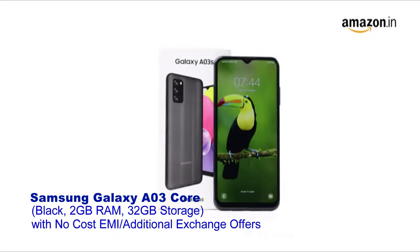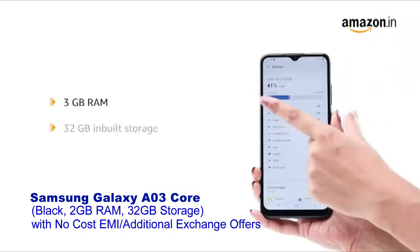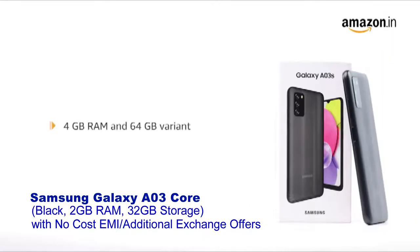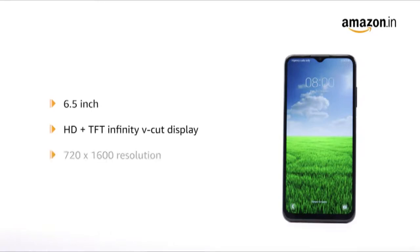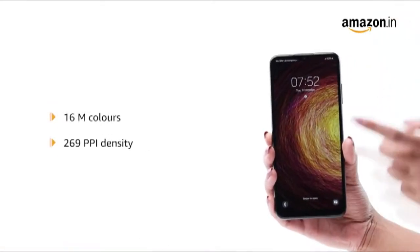This model is also available in blue and white color variants. It has 3GB RAM and 32GB inbuilt storage expandable up to 1TB. A 4GB RAM and 64GB storage range is also available. The device allows for dual-SIM functionality with two nano slots and 4G support. The Samsung Galaxy A03s holds a 6.5-inch HD plus infinity-V display with 720 x 1600 resolution and 16 million colors at 269 PPI density.